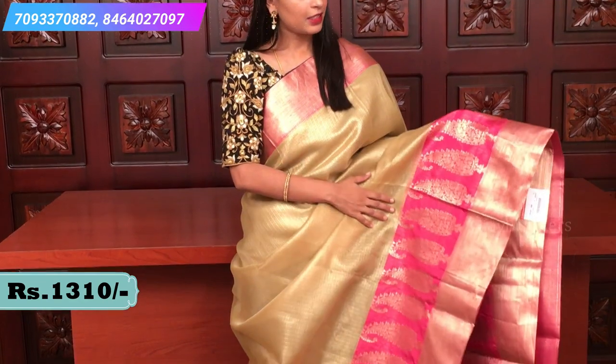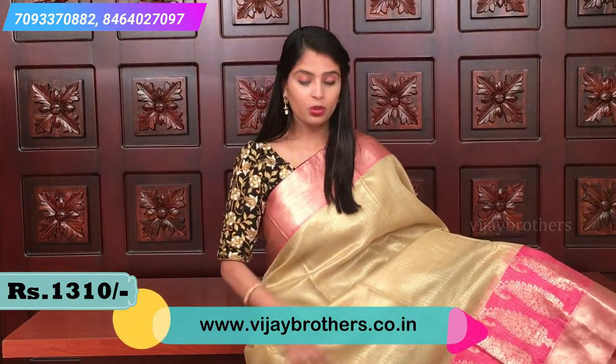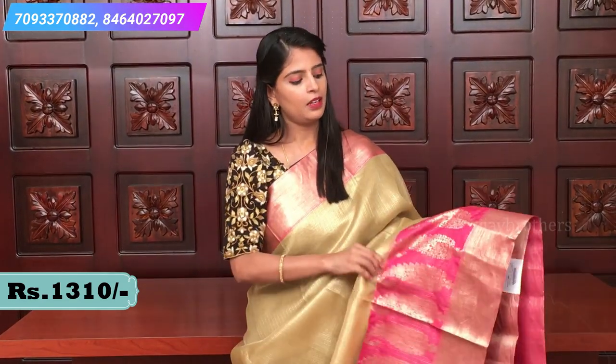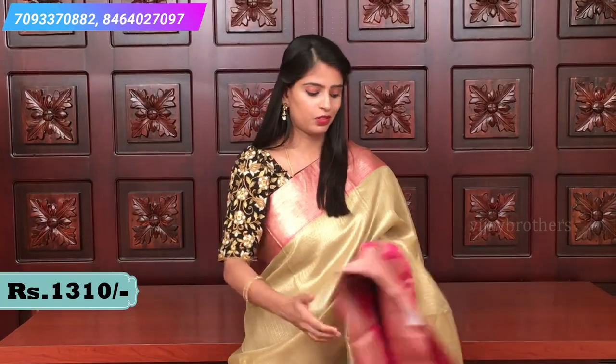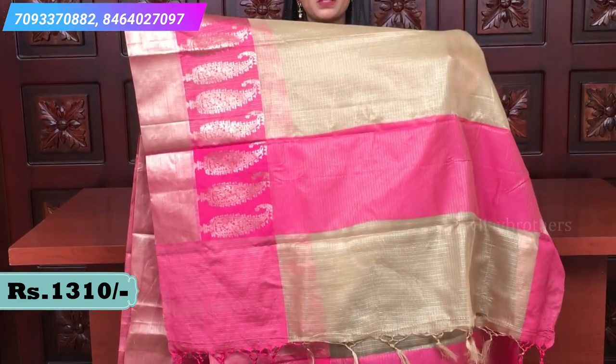The next saree in our Banaras weaving — this is Kota organza as well. The color combination here is gold and pink. If you are looking for light colors, this is the best option for you. All over the body you see golden tissue work with self-embossed checked pattern. Both sides have borders with extended border, pink and golden mango motifs. A contrast pallu with tassels attached.